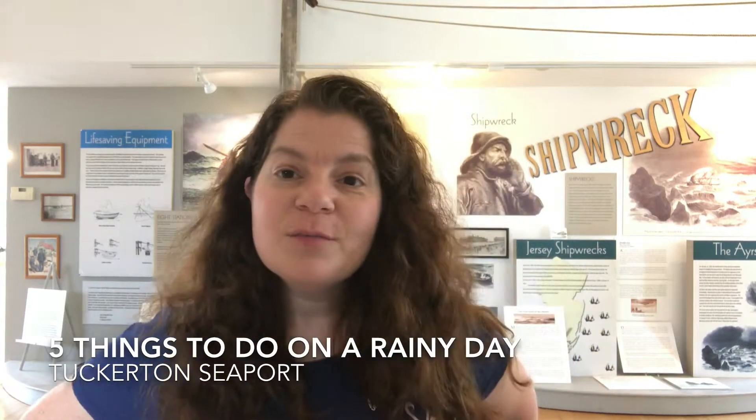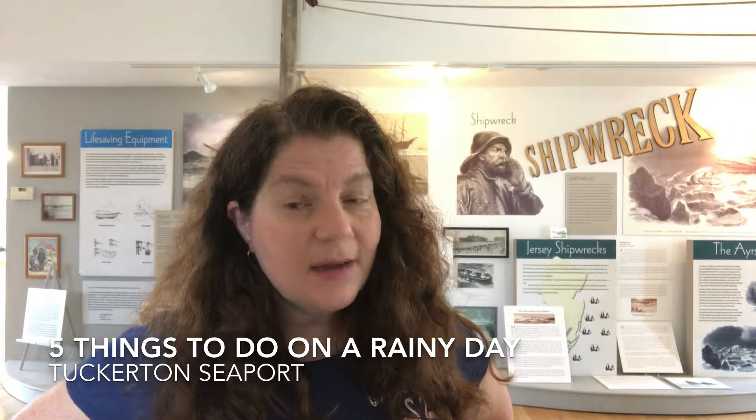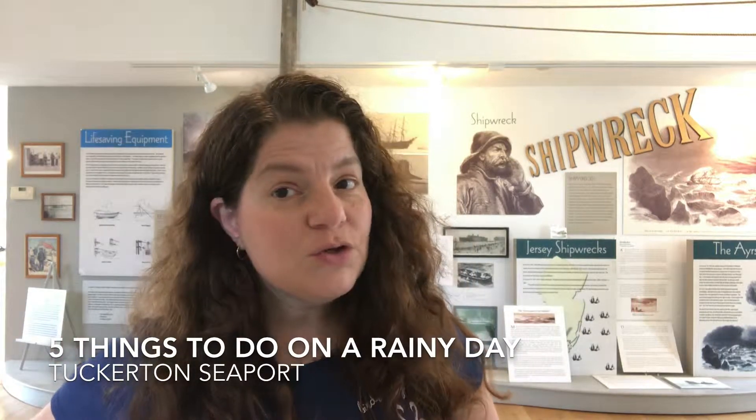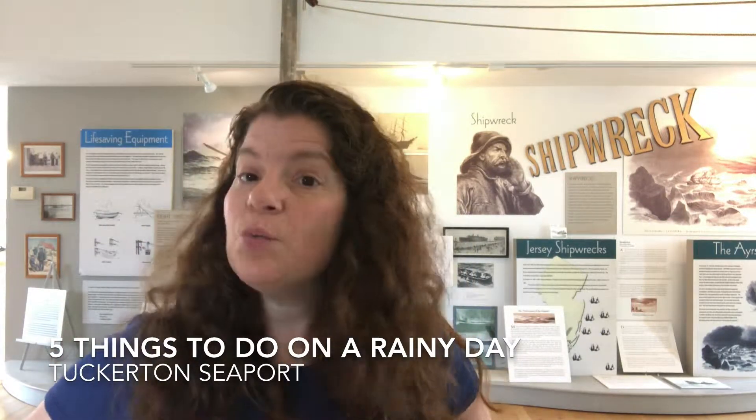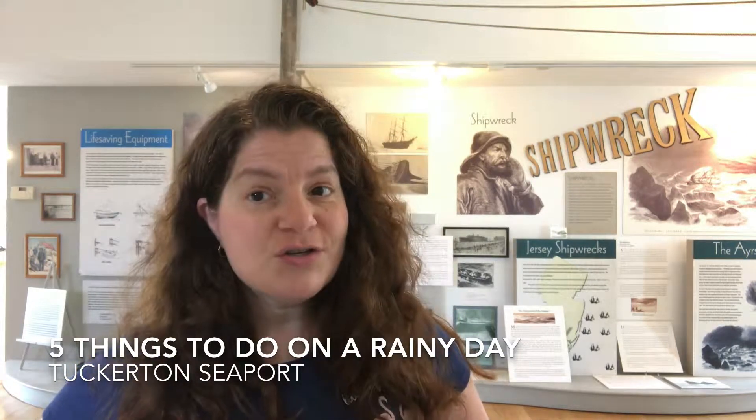Hey everybody, it is Jennifer Auer from New Jersey Family Fun, and I know they are calling for a rainy, gloomy week with back-to-back days of rain. I thought, what better than to show you all some of the fun things that you can do across New Jersey inside, because rain or shine, it's still possible to have a lot of family fun across New Jersey.